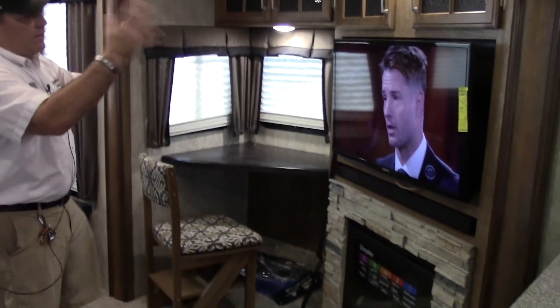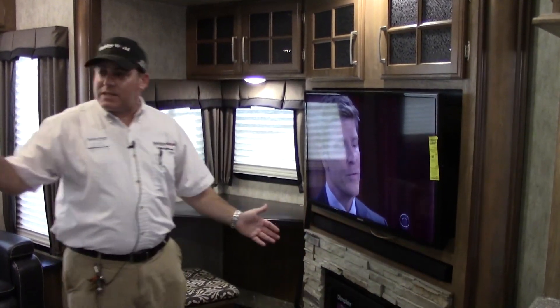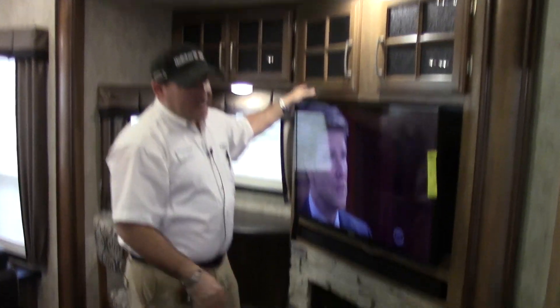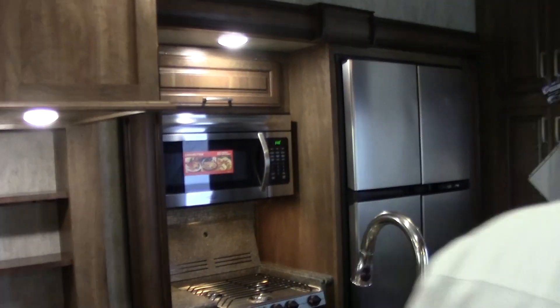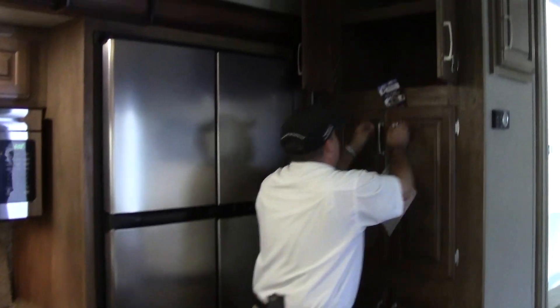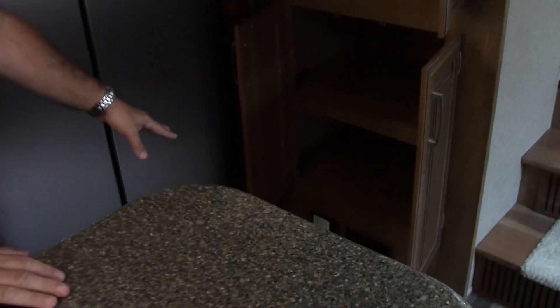Got a small table over here. We have name brand appliances, so you do have a Samsung LED TV, Sony sound system, and Samsung Blu-ray player. Corian countertops with stamped-out sink covers give you great counter space in here, along with stainless steel appliances. As you come into the kitchen, you'll notice tons of good cabinetry with plenty of deep storage all through here. We also have a central vac system at the bottom.